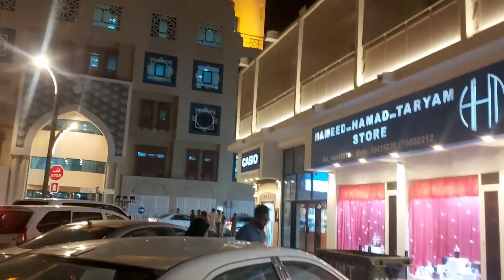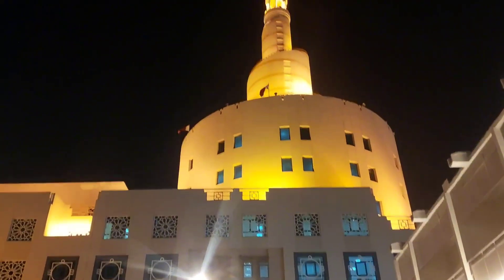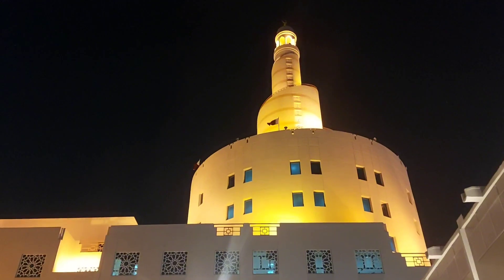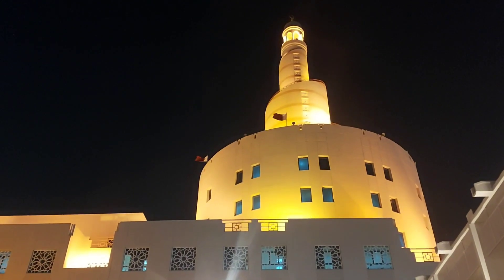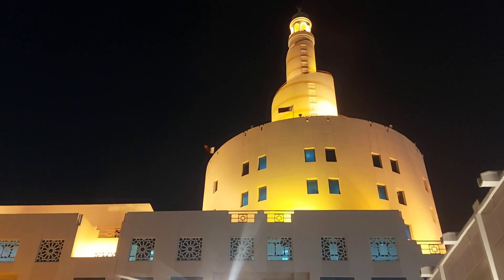I'm gonna show you the oldest mosque here in Doha, one of the landmarks here in Doha, Qatar. I am here in the vicinity of the area in the Souq area. The color of this mosque is just like gold because of the light.